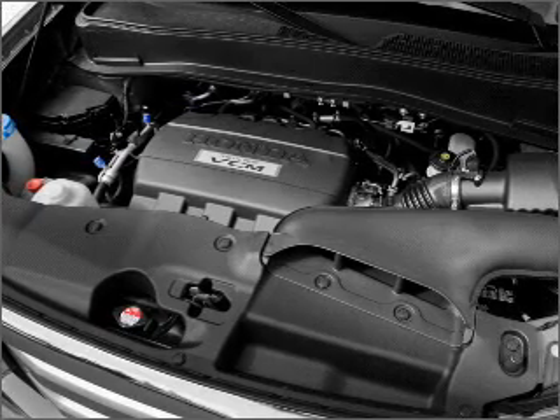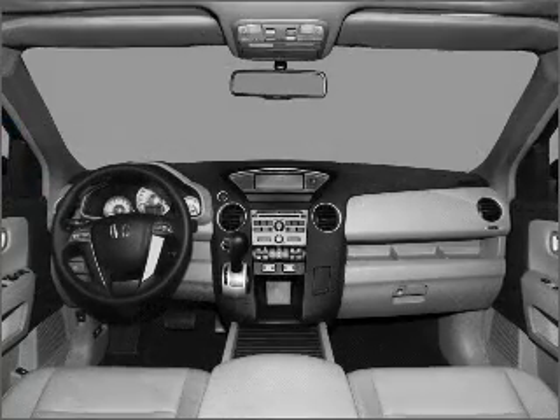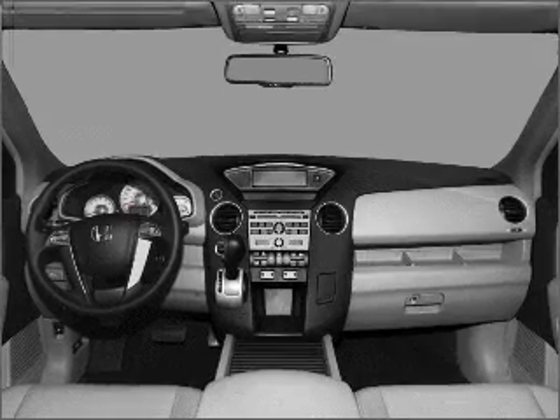There's nothing like a sunroof on a nice day. Memory settings are just one of the extras. Call today to schedule a test drive.